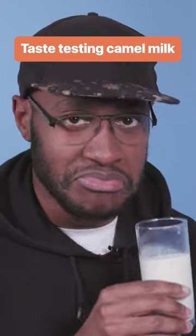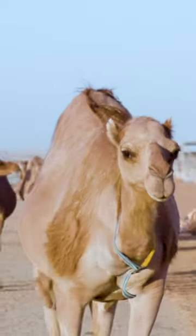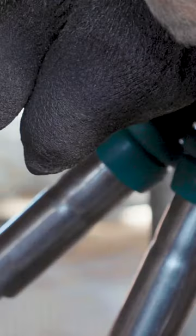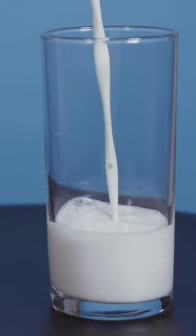For hundreds of years, camels have been used to produce milk, yoghurt, and even cheese. But even if you do have a lot of camels, it's not exactly easy work to get the milk. So after all this work, what does the milk actually taste like?